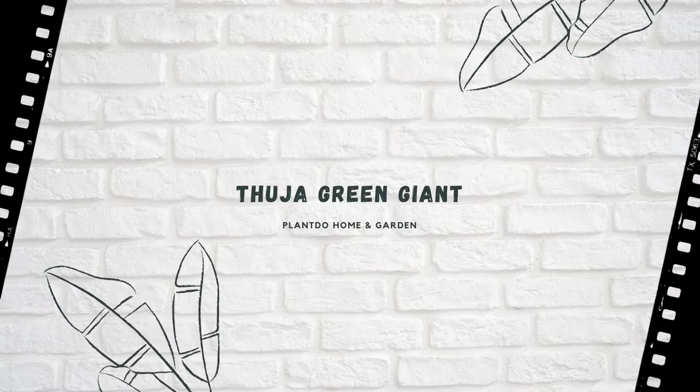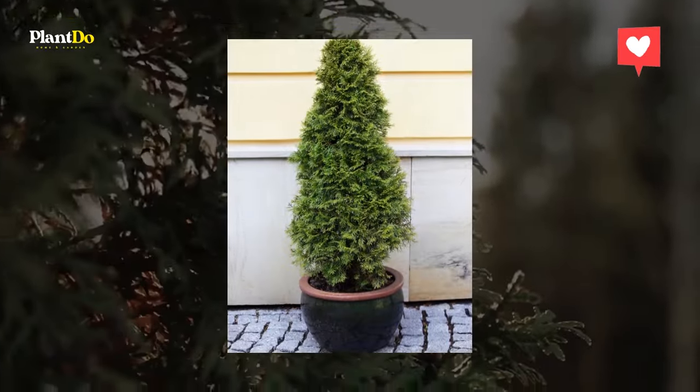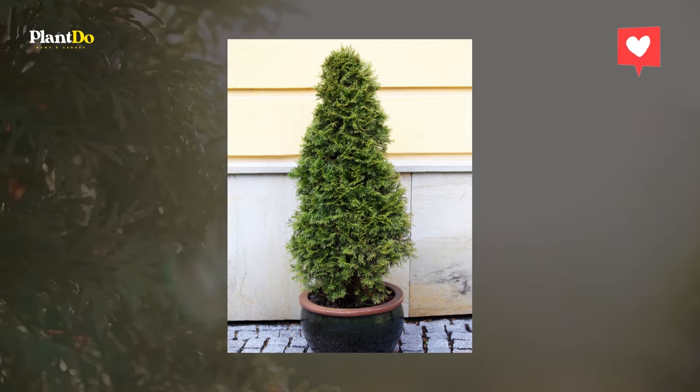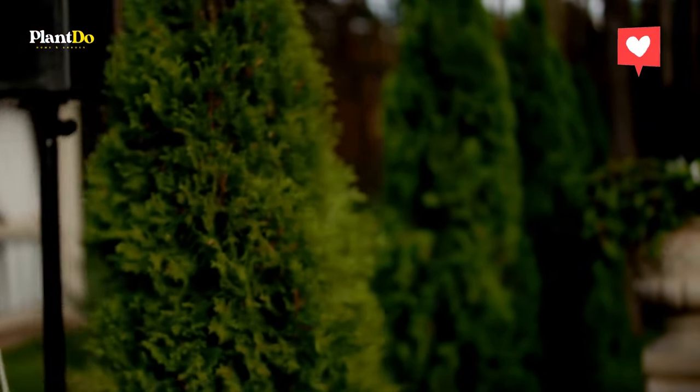Number 4: Thuja Green Giant. Grow a lush dark green privacy screen with ease. Once established, Thuja Green Giant grows 3-5 feet each year with only 4 hours of direct sunlight daily and regular watering during the first 6 months. It's resistant to most insects and disease and grows best in zones 5-9.